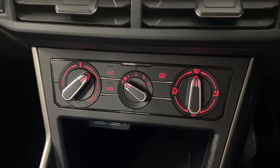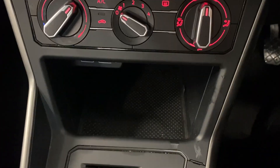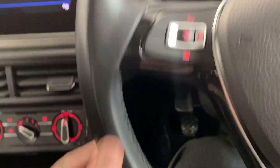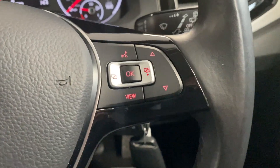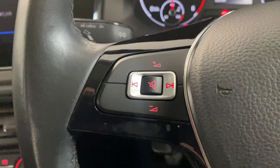Below that we've got the manual air conditioning, and it's a 5 speed manual transmission. We've got a little spot for your phone and bits and bobs, and USB ports. We've got the multifunctional leather wrapped steering wheel — on the right hand side we've got the trip computer controls and on the left hand side we've got audio controls.